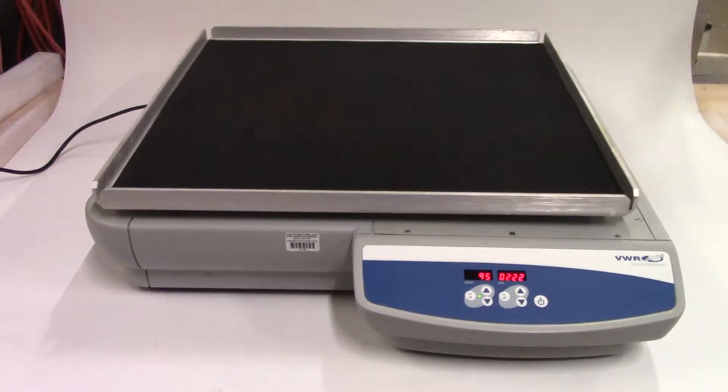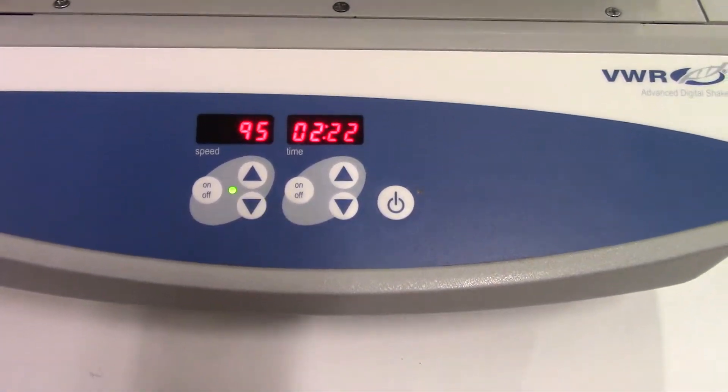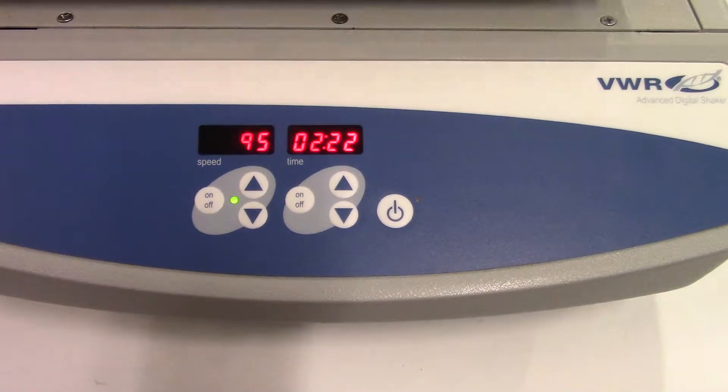The timer range is from 1 second to 160 hours.